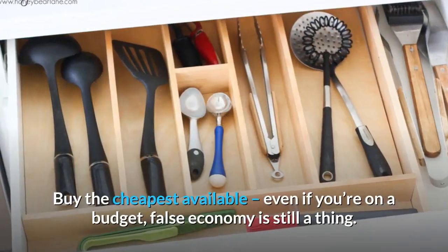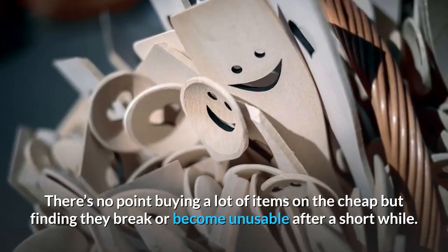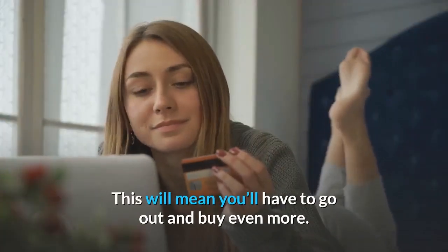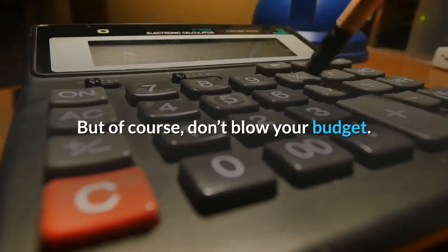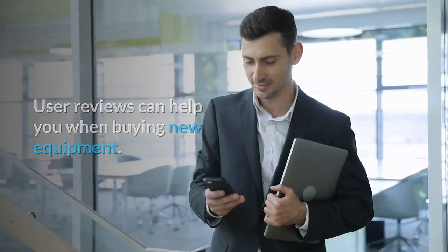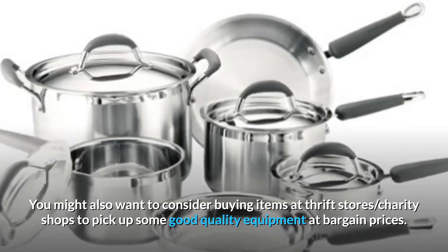Don'ts: don't buy the cheapest available. Even if you're on a budget, false economy is still a thing. There's no point buying a lot of items on the cheap but finding they break or become unusable after a short while — this will mean you'll have to go out and buy even more. Try to get as sturdy equipment as you can without blowing your budget. User reviews can help, and you might also want to consider buying items at thrift stores or charity shops to pick up good quality equipment at bargain prices.